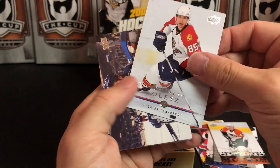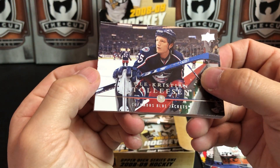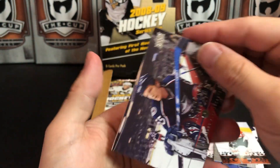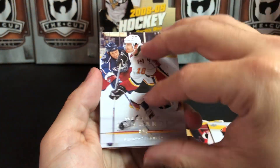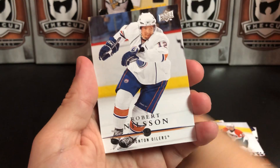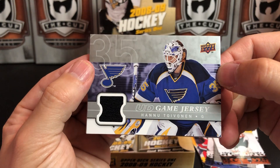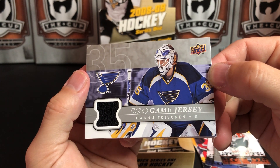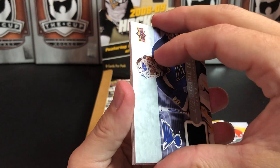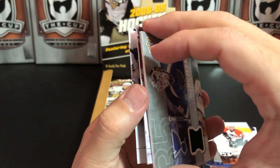Radoslav Olesz, Olli Jokinen, Talifsit — I do not remember that guy — Matthew Lombardi, Robert Nilsson, and our next Upper Deck game jersey is Hannu Toivonen for St. Louis. He did not win a Stanley Cup this year, and that's Sergei Kostitsyn stuck to him.